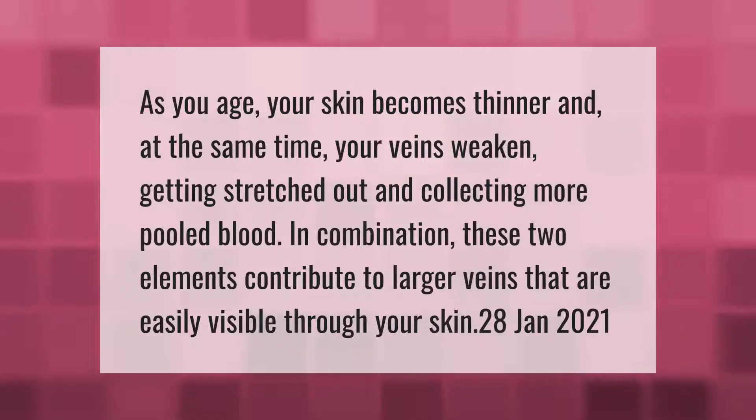As you age, your skin becomes thinner and at the same time your veins weaken, getting stretched out and collecting more pooled blood. In combination, these two elements contribute to larger veins that are easily visible through your skin.